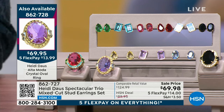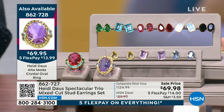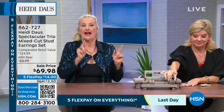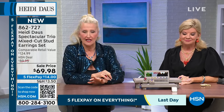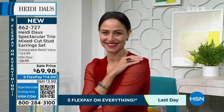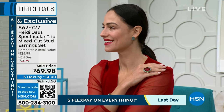Especially at a fantastic price — you can go to Heidi's website and see one pair of earrings is $69. So you're really getting three pairs for this price, in colors we've never done in little button earrings before.